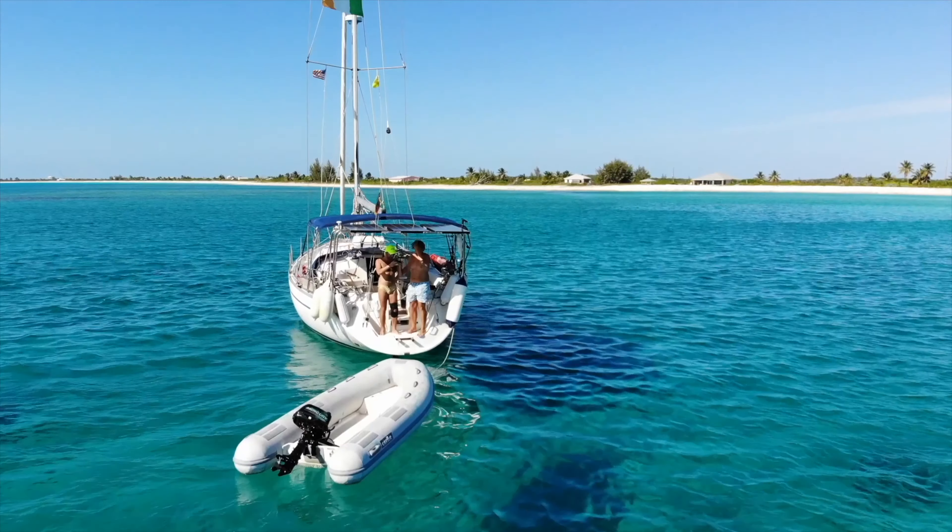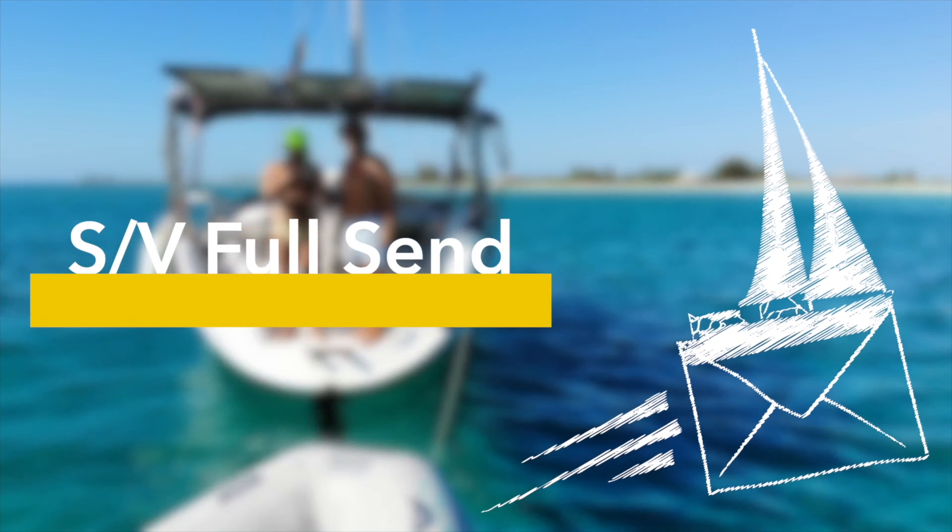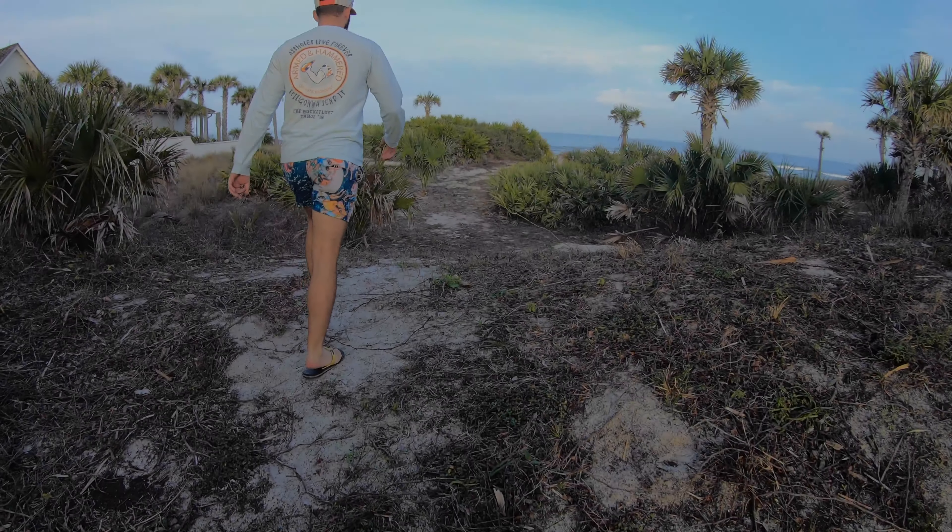Last time on SV Full Send, we fixed our Nav-Lite's wiring issue, purchased a new outboard engine, and went shooting and mudding in Osceola National Forest.